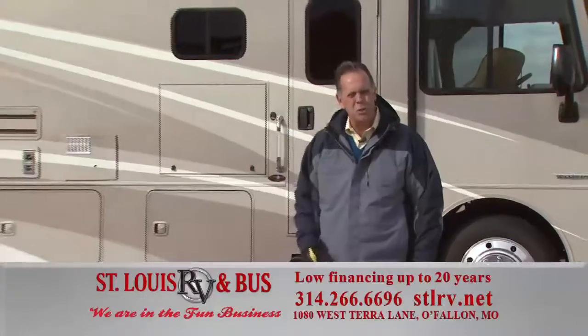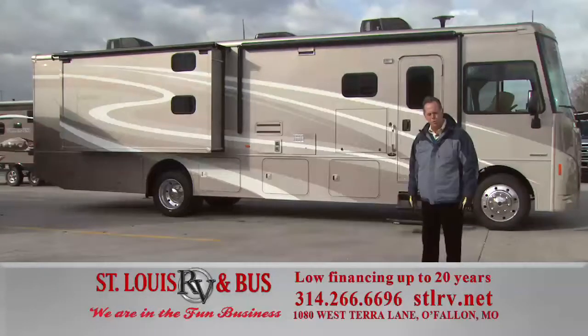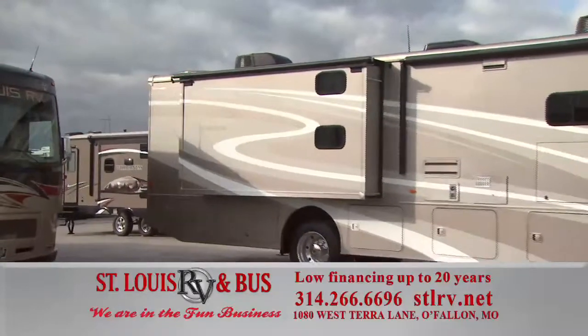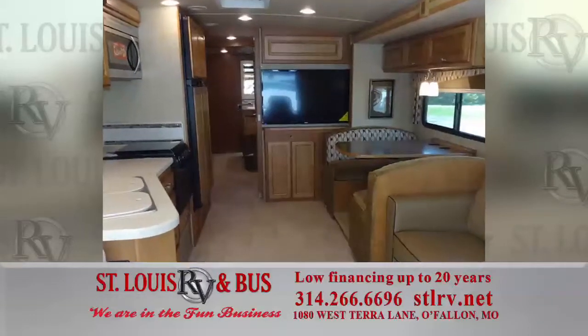Our first item today is the 2015 Winnebago Vista. Full body paint. This is the bunk bed model, so it's great for families. It sleeps 10 people with a drop-down bunk in the front too. It's unbelievably priced and has a beautiful interior. Come on out and see it.